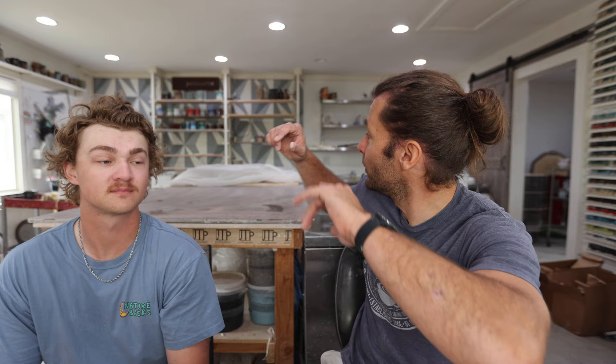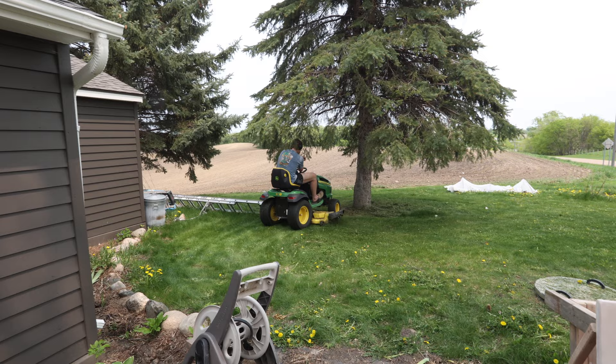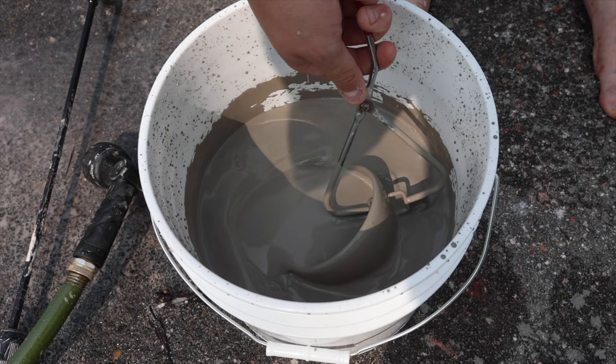What Kai is most excited about for the summer is the social media — doing a lot more social media, YouTube videos, and Instagram reels. This week I threw about 30 mugs yesterday that Kai is going to work on this afternoon. We've got a glaze kiln to load with the 12 new glazes, and Kai's also going to mow the lawn and help get the yard ready for the pottery event.